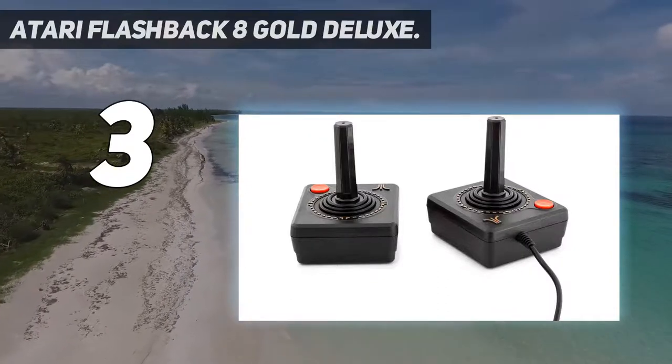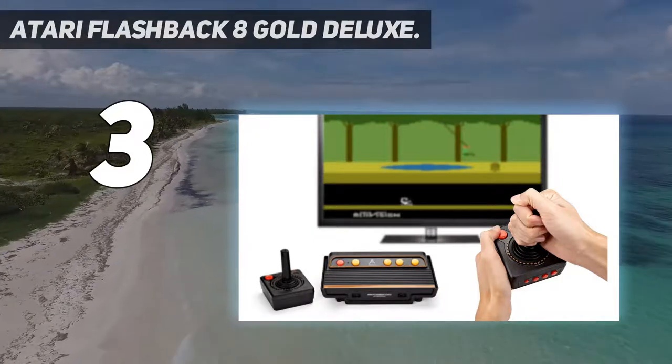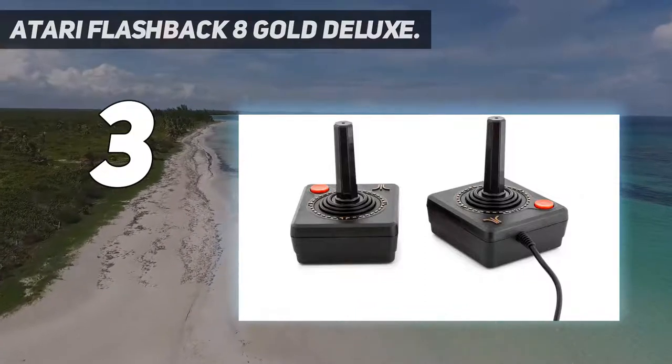These games include legends like Activision's Pitfall and Taito's Space Invaders, as well as many other all-time Atari 2600 classics like Kaboom.